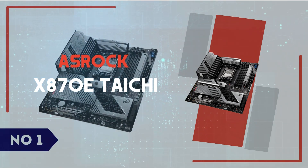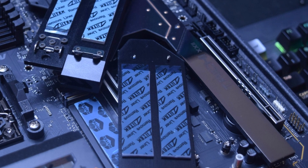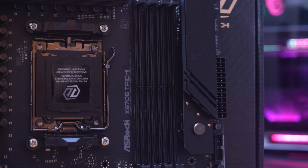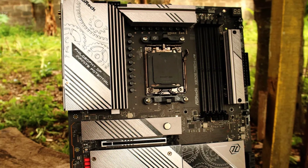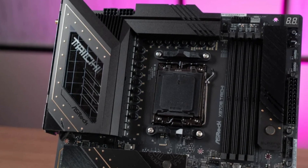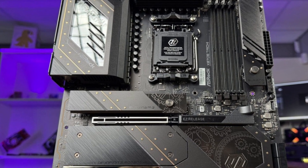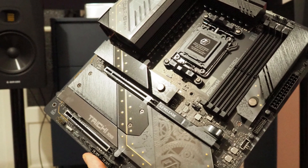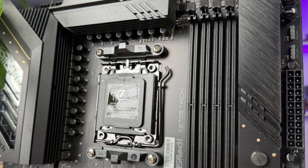Number 1: ASRock X870E Taichi. The ASRock X870E Taichi stands out as a premium ATX motherboard tailored for enthusiasts aiming to harness the full potential of AMD's latest Ryzen processors. Its robust 24+2+1-phase power design ensures stable power delivery, making it ideal for overclocking endeavors. The inclusion of cutting-edge features such as PCIe 5.0 support for both graphics cards and NVMe SSDs, DDR5 memory compatibility with overclocking capabilities, and dual USB 4 Type-C ports underscores its commitment to future-proofing. Additionally, the motherboard boasts integrated Wi-Fi 7 and a 5GbE LAN port, catering to users seeking high-speed networking solutions.